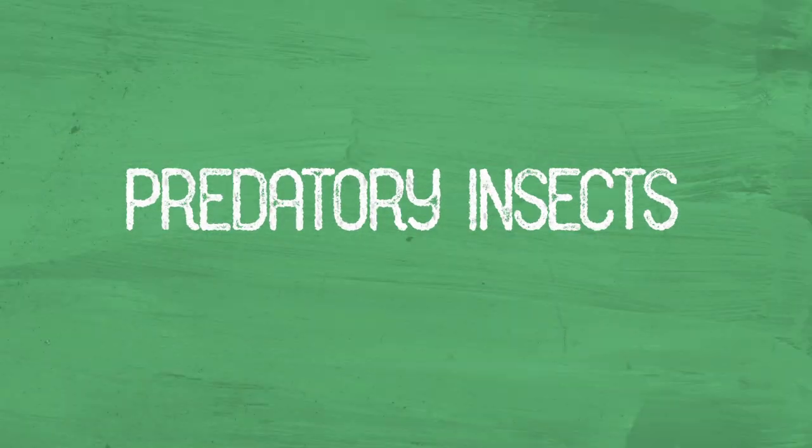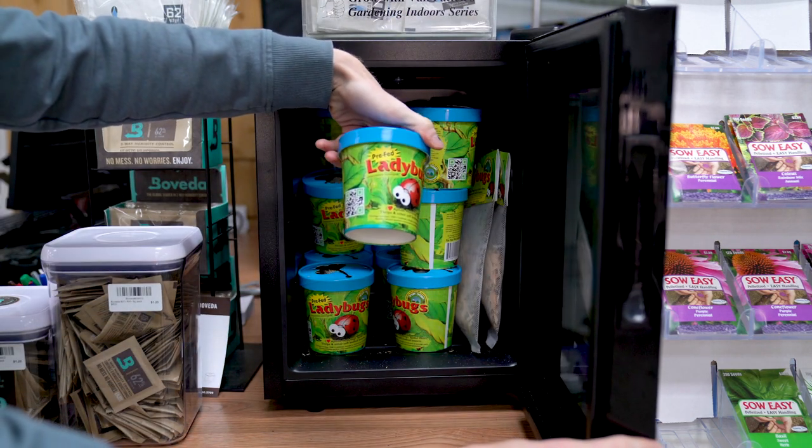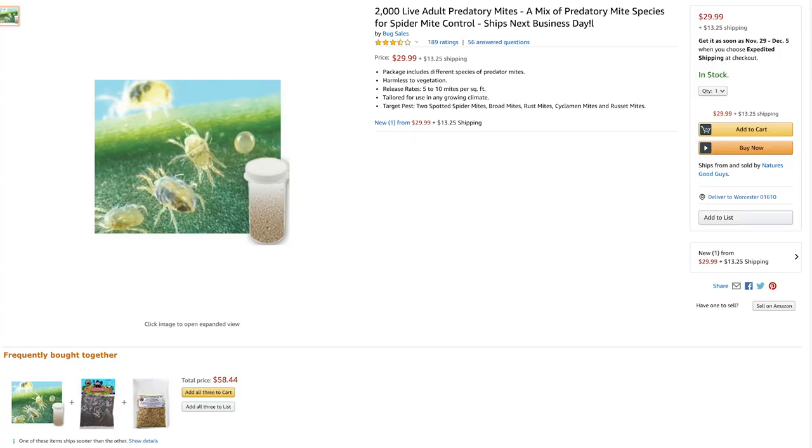I have friends that swear by using beneficial insects and predatory mites, because it's much safer and cleaner than spraying, albeit a little more expensive. Ladybugs are probably the most common and are available at pretty much any grow shop. Assassin flies seem particularly interesting to me, and I'm excited to make a video dedicated to them once I have a chance to experiment with them myself.